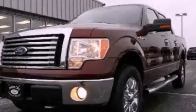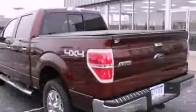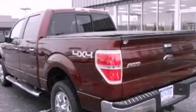This is a 2010 Ford F-150. It has what you need for work as well as what you want for play. It has a 5.4-liter 8-cylinder engine and an automatic transmission.